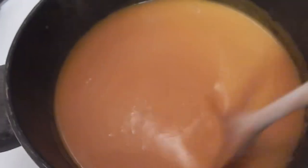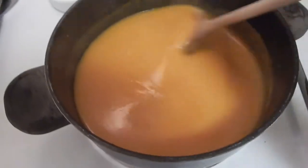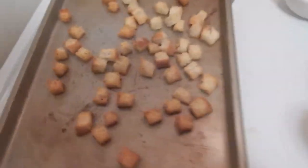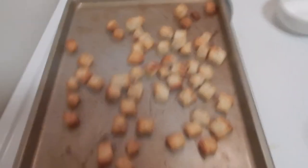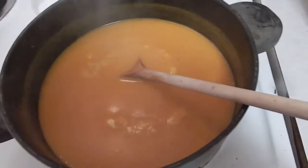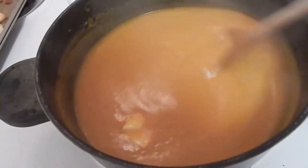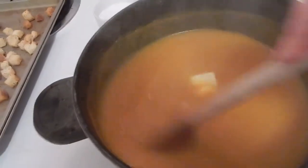We have our soup in the blender and I just added it back to the pot. It's not too thick but it's got a nice thickness to it — that's exactly the texture you want. We're going to season it with some salt, some black pepper, and some sherry vinegar. Our croutons are out of the oven too. I added our salt, sherry vinegar, pepper, and we're going to add about a tablespoon of butter. I don't add any cream to this — a lot of people put cream in butternut squash soup, but I personally think it doesn't need it. I usually don't put butter in either, but I had a bad day, and butter makes me happy.